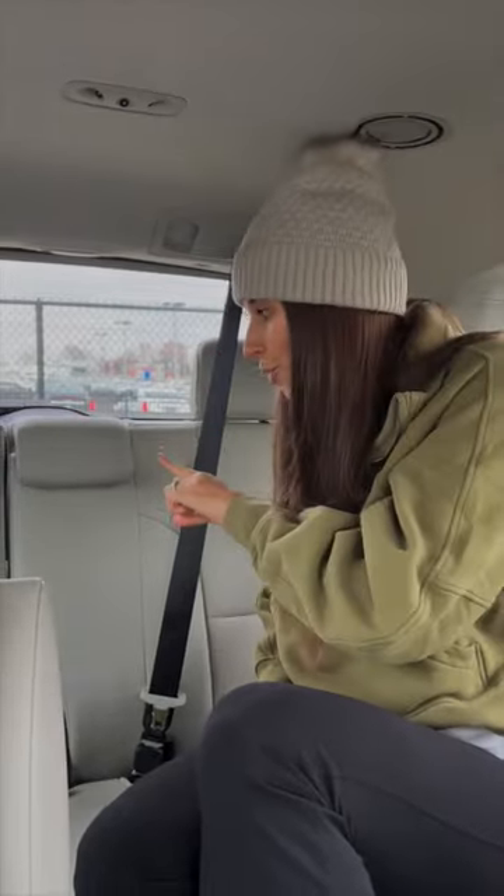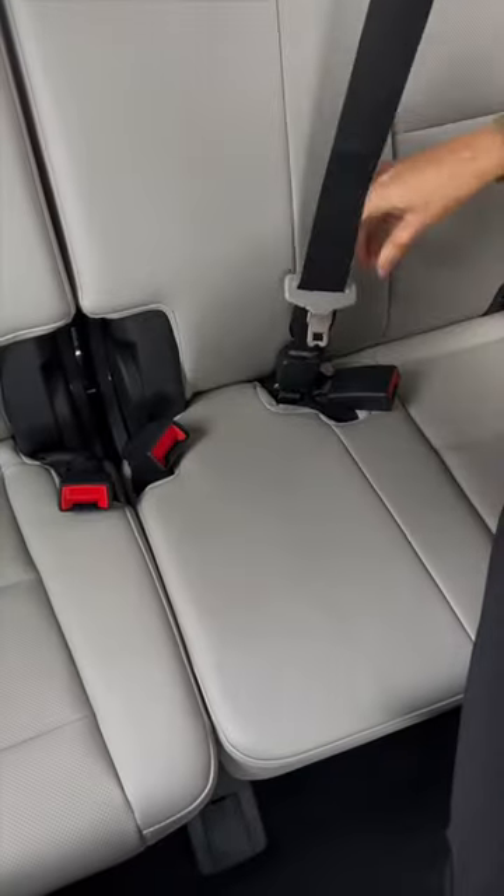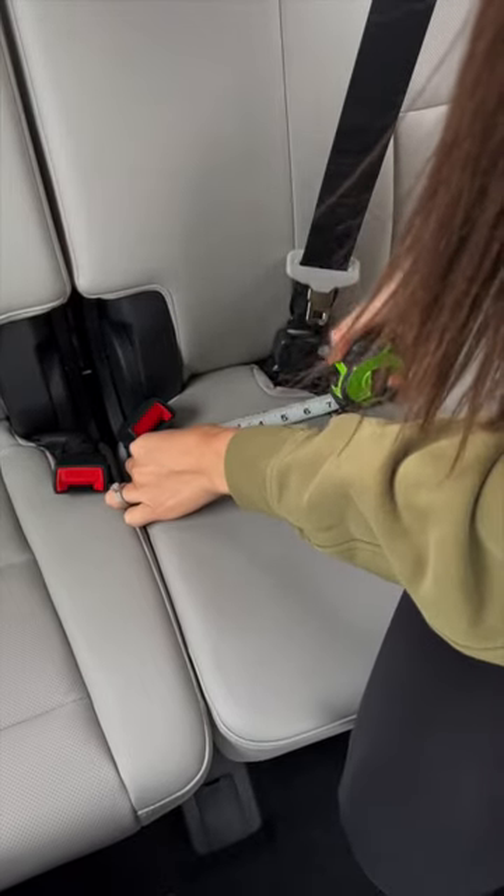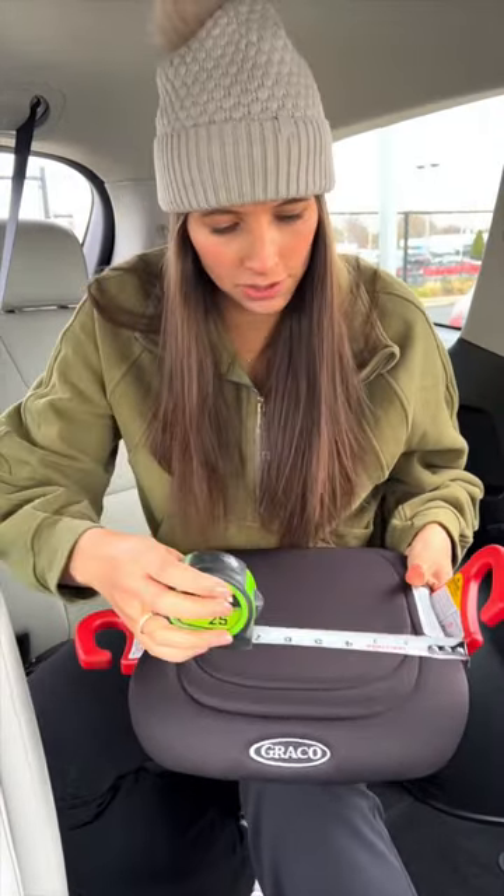Specifically, make sure you're checking out the third-row middle seat. This seat is literally so small — about seven inches. So the question is, what could fit here? Certainly not my legs, but what about a compact booster seat?